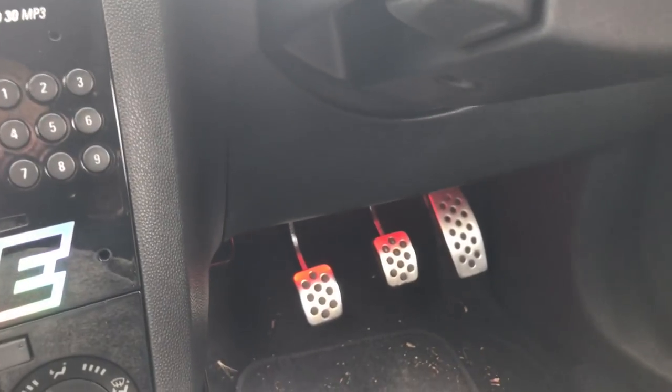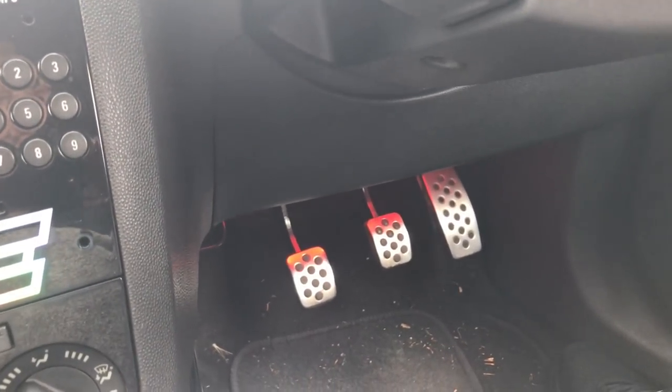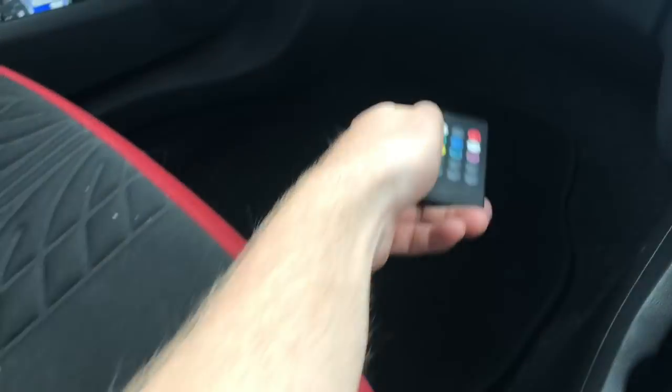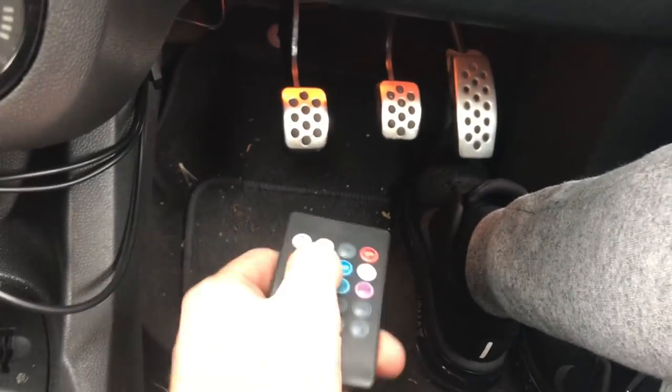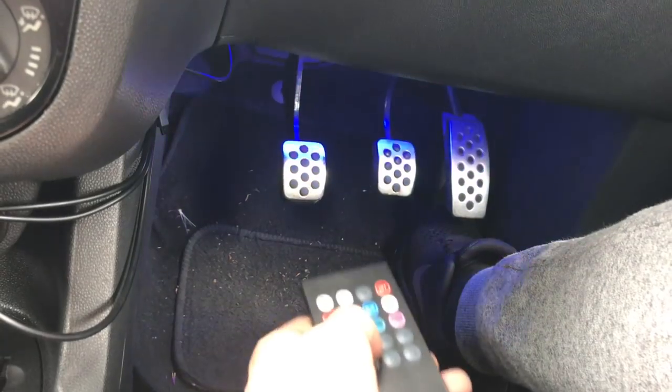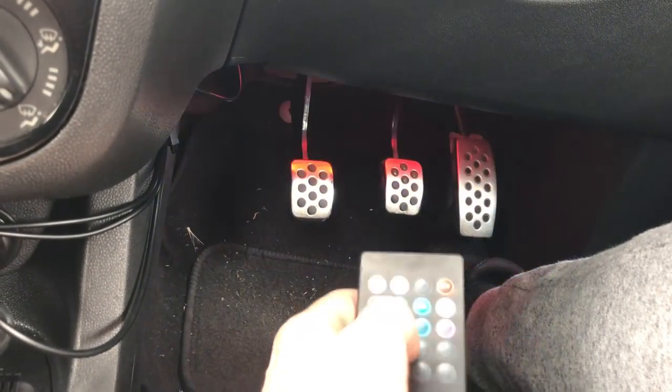Last but not least, get yourself the neons for your car. They're really easy to install — I've just cable tied mine up. You get a little remote with them, you can turn it to any colour you want — orange, green — and you can even have it on multicoloured so it gives it a bit of a disco feel. I definitely recommend doing that.